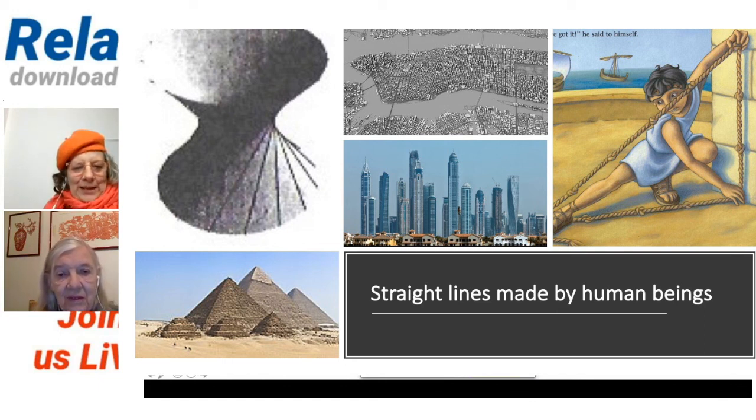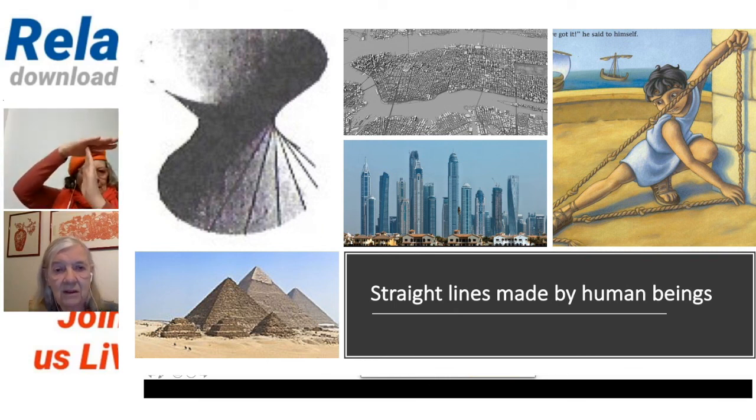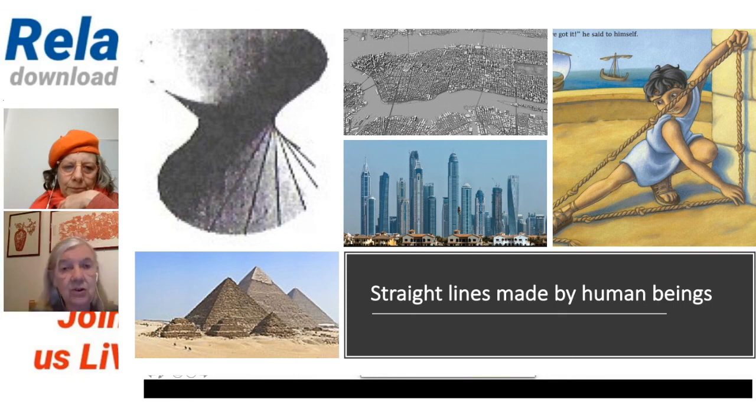Straight lines are important in buildings, in structure, to give them strength. Curved lines are fine on roofs and things, but if you've got load-bearing elements, it has to be rigid. If you want to put a weight on top of something, it will hold if it's rigid and straight. But if you bend it, it will collapse. It has a lot more strength if it's straight and rigid. We might have drawn a picture of a bridge with all those braces — what gives the bridge its strength is being straight.